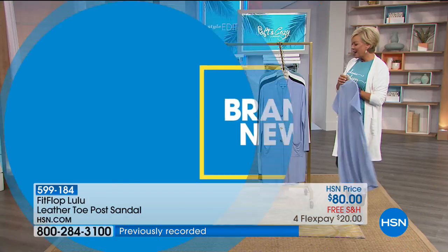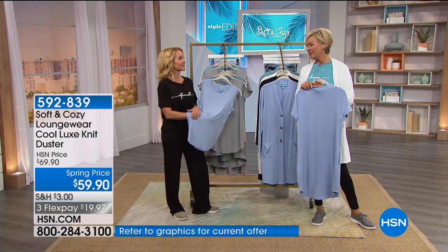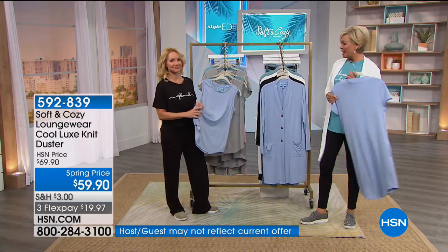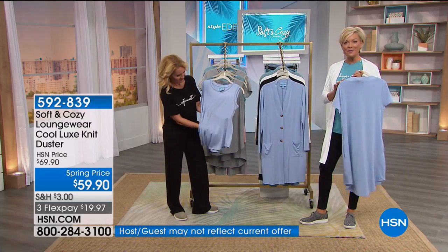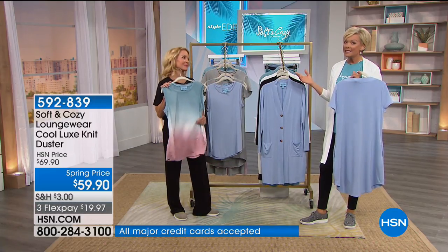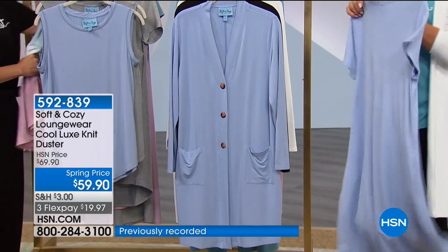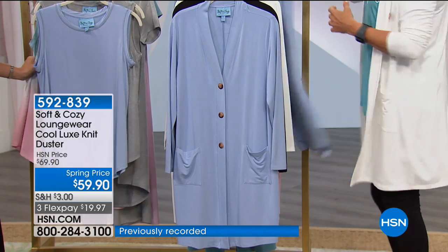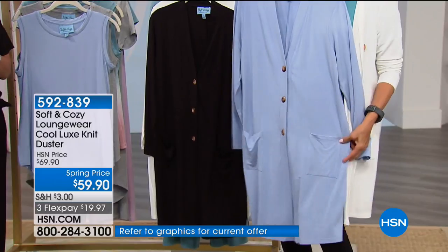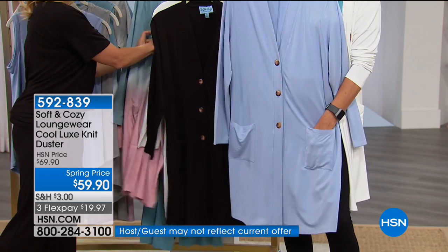We've got other styles still to come. Next up is a classic little tee — this is a summertime favorite, cute around the neckline. A lot of detail here — item 592839, another brand new style from Soft and Cozy. But first we're going to go to the duster. I'm a huge duster girl — I love wearing these. Look at how cute these pockets are, a little slouchy. All done with that same fantastic bamboo fabrication with spandex. Here's your soft blue, the black is super classy, and I'm wearing it in the ivory. And there's the seafoam ivory pink combination.